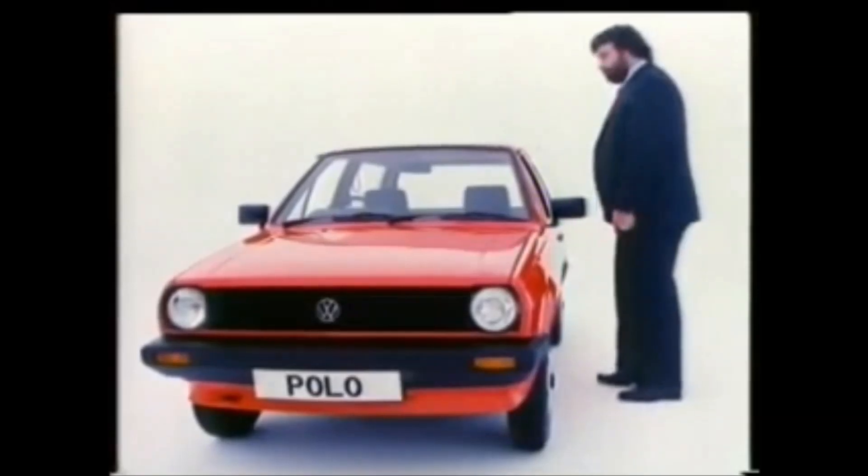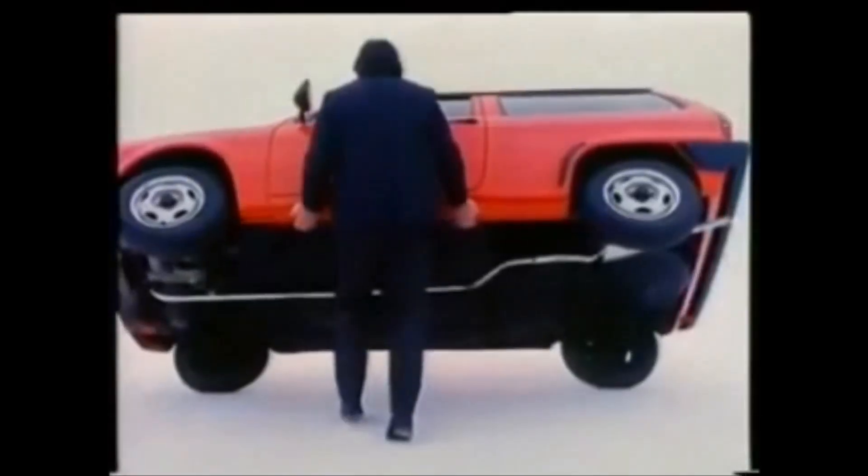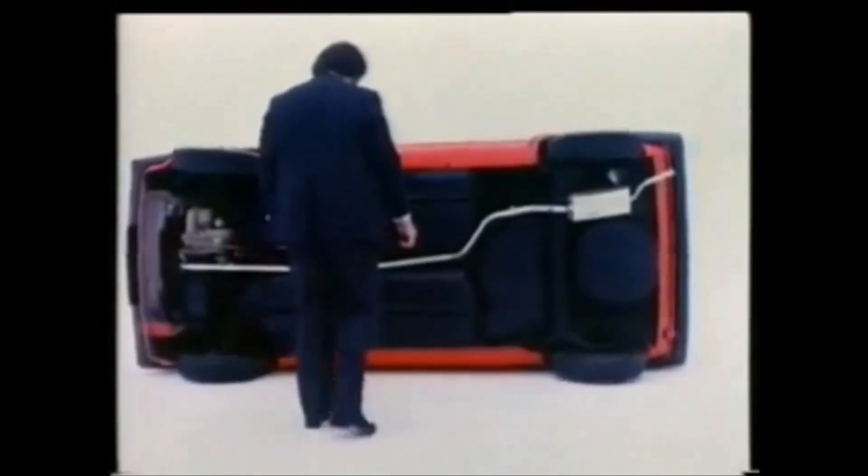One side of the Polo rarely seen is the underside. It's sprayed with a thick bitumen coating for protection against rust. The exhaust is aluminised for longer life.